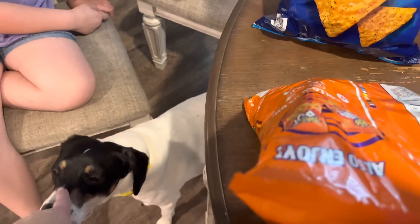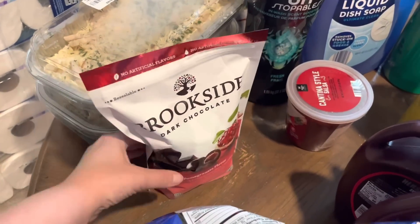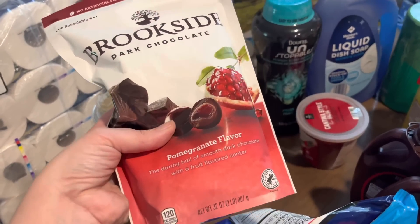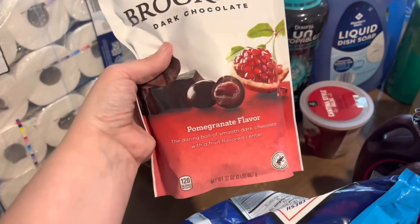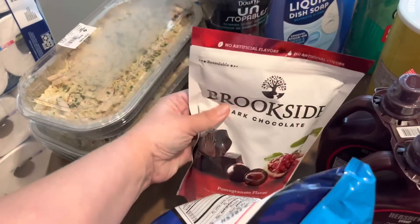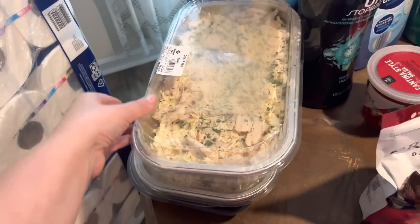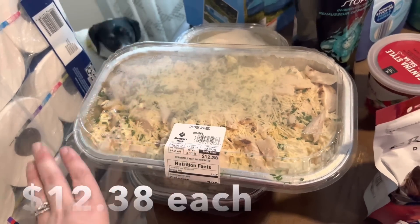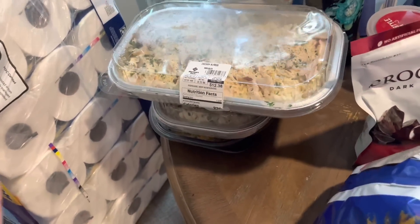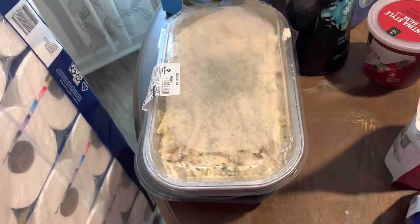We also got one bag of Cool Ranch Doritos. I love the Brookside chocolates — I haven't bought them in probably three months. I finally ran out, so I bought the pomegranate ones. Finley really likes these too, so when she gets a sweet she often asks for these. I got two of the chicken Alfredo meals — we eat them in one meal since all three kids, me, and Chris eat it. One is not enough, so I got two.